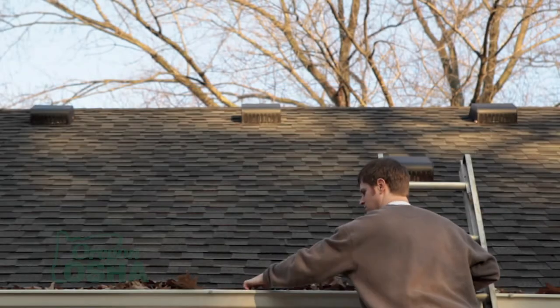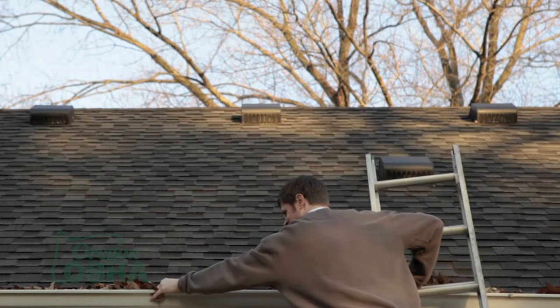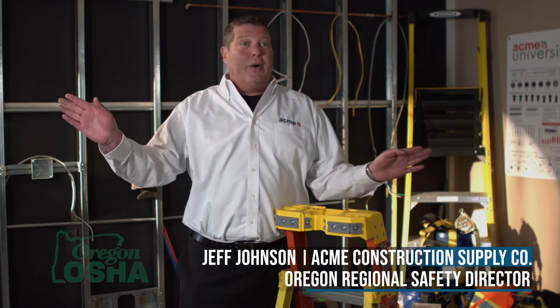One of the classic mistakes people make on ladders is overreaching. They overextend — once you get that belt buckle outside of that rail, you're in trouble, because the ladder wants to go that way and you want to go that way, so they don't work together very well.